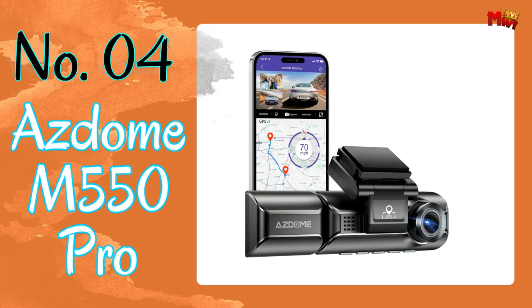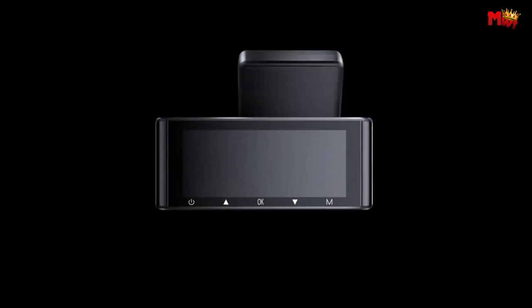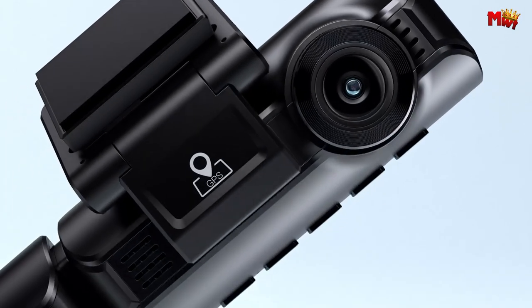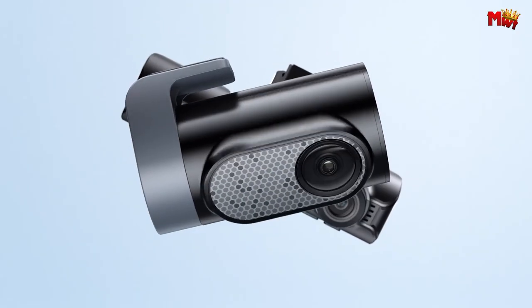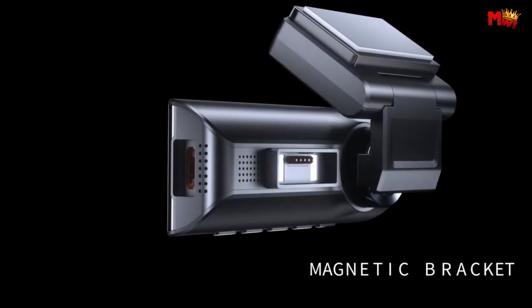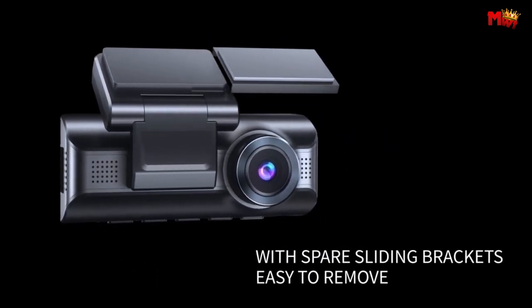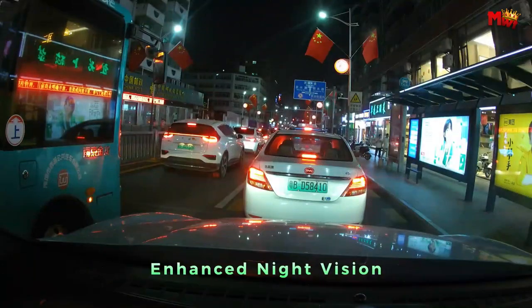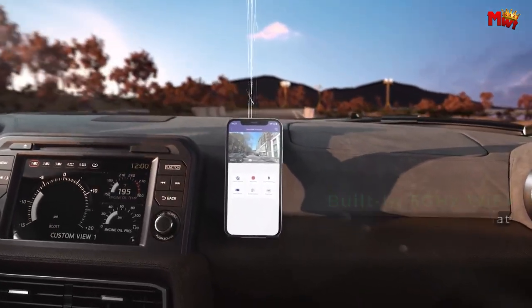Number 4: ASDOME M550 Pro-COM. Experience unparalleled clarity with ultra-high definition 4K recording — with over 2.25 times the pixels of standard HD, every detail is crystal clear. Day or night, the f/1.8 wide aperture lens, coupled with advanced focal length technology, ensures superior images even in low-light conditions. Equipped with 3-channel cameras, the ASDOME M550 Pro provides comprehensive coverage of your surroundings, giving you peace of mind on every journey.